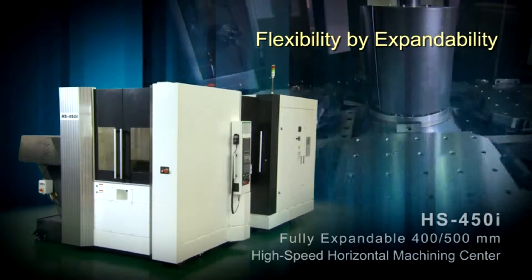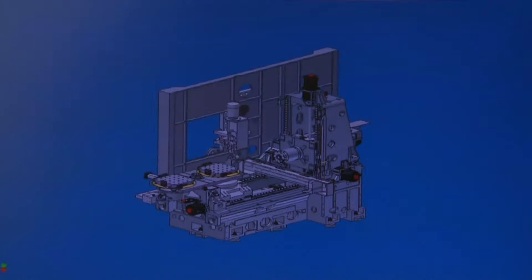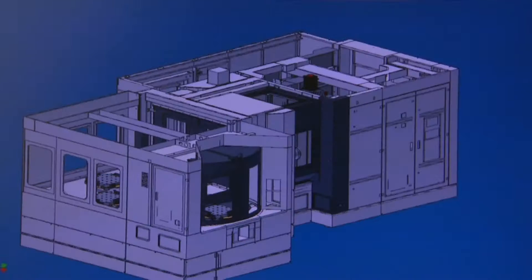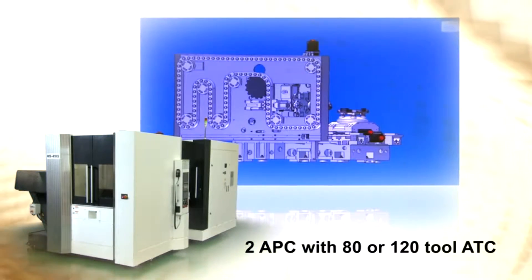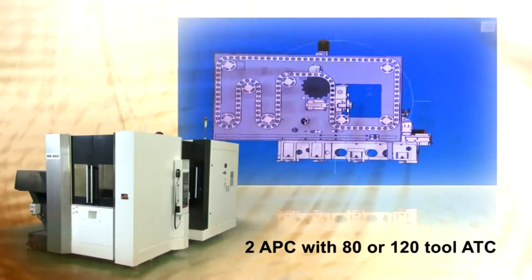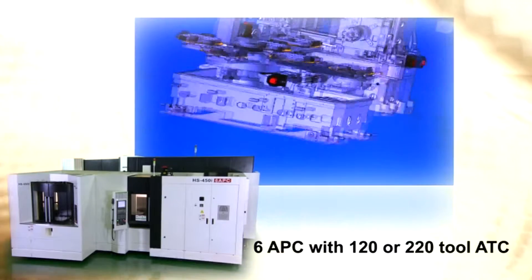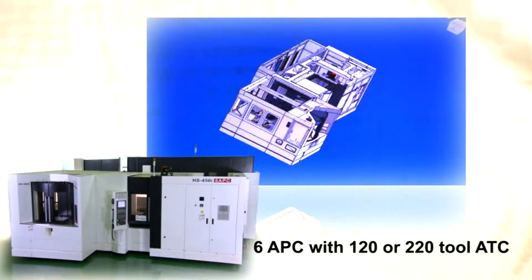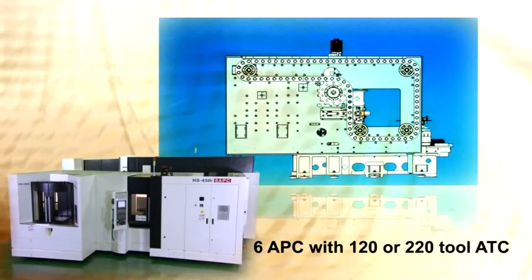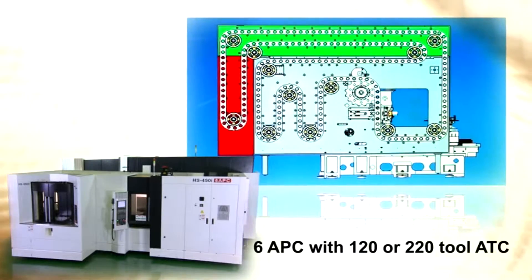Flexibility by expandability. Users can select a suitable APC (automatic pallet changer) as well as an ATC (automatic tool changer) to meet their machine shop requirements today, without worry about what lies ahead. The HS450i can start with a two-pallet, 80-station tool changer and expand to a six-pallet machine with 120 or 220 tool storage options, enabling long-term unmanned operation or high-efficiency small-lot production runs.